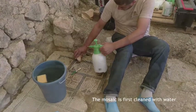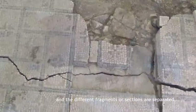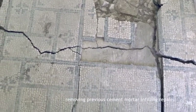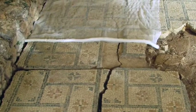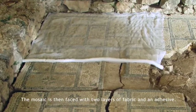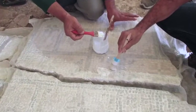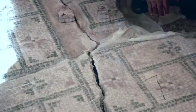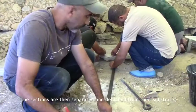The mosaic is first cleaned with water and the different fragments or sections are separated, removing previous cement mortar infilling repairs. The mosaic is then faced with two layers of fabric and an adhesive. The sections are then separated and detached from their substrate.